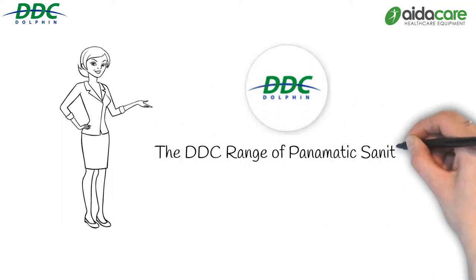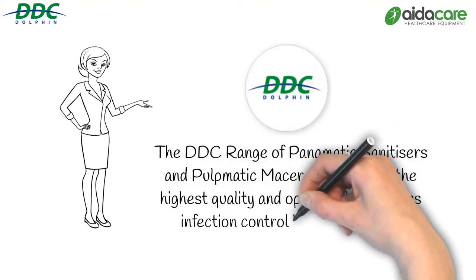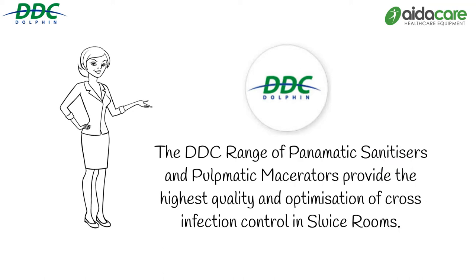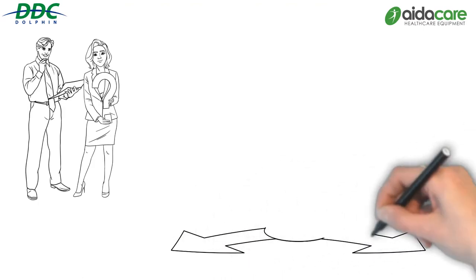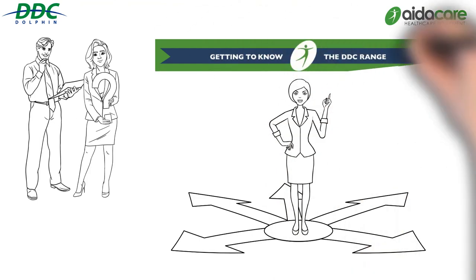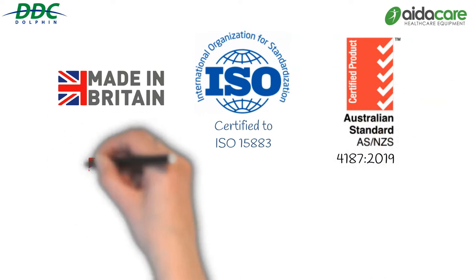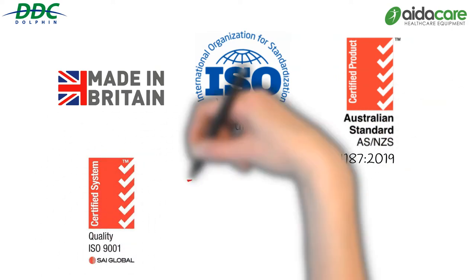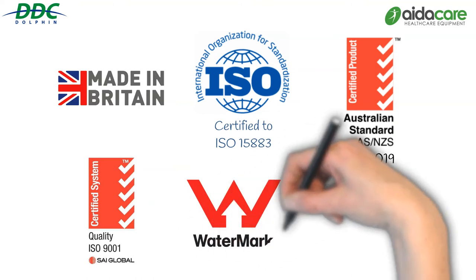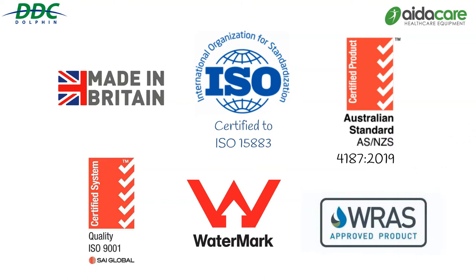AidaCare would like to introduce the DDC range of Panamatic sanitizers and Pulpmatic macerators, providing the highest quality optimisation of cross-infection control in sluice rooms. The high quality design and manufacturing of the DDC washer sanitizers meet or exceed all essential design and performance elements of ISO 15883 and AS4187, as tested and certified by Australian Certification Services.